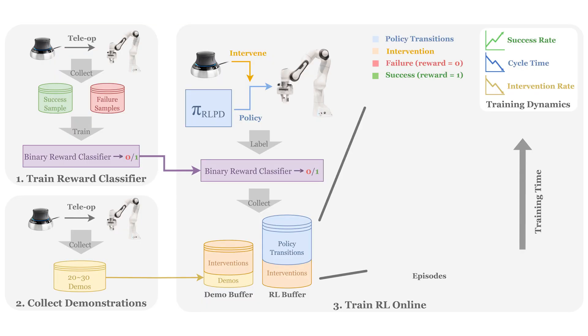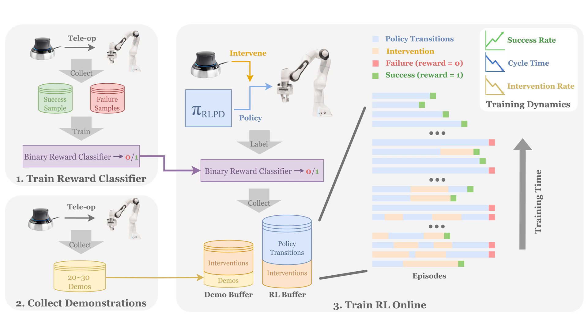Initially, the human intervenes more to show the robot how to solve the task from various states. And over time, the human can provide less and less interventions as the robot picks up more reasonable behavior and the policy success rate rises while the cycle time decreases.